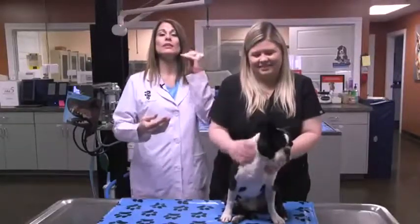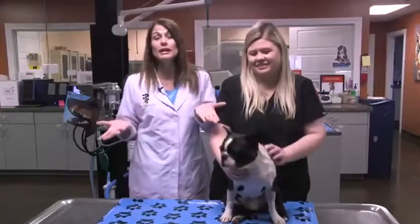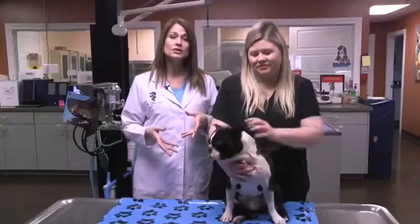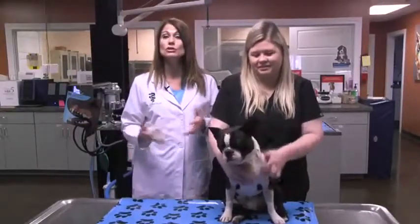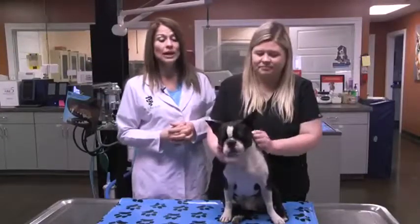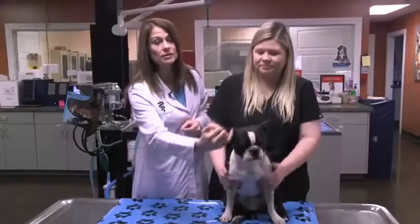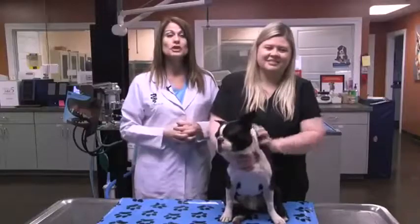They also have something called an elongated soft palate, which means the palate that goes over your trachea when you swallow can be a little bit extra long. So I asked his parents: while he's under anesthesia getting his castration, do you mind if I check his nose? Because we have a surgical procedure where we go in and cut out a piece on each side of the nose to make the nostrils open up so he can breathe better.